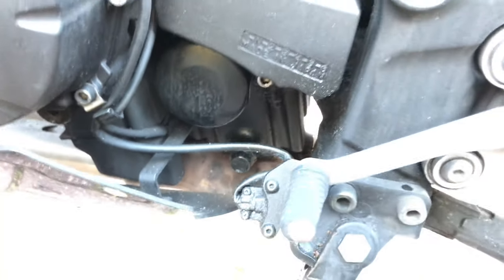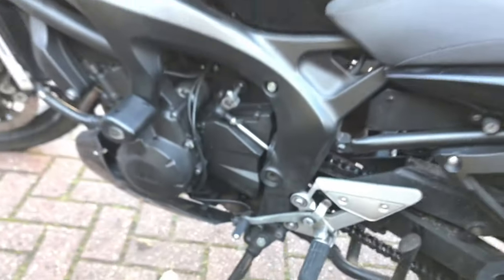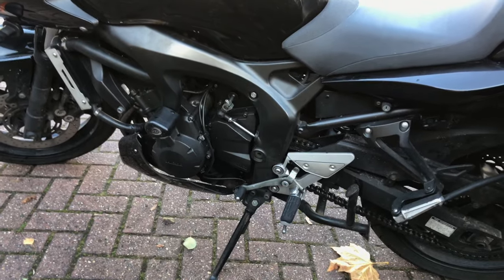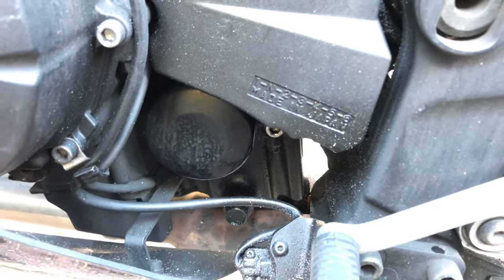Something else that's fantastic in terms of attention to detail is the oil drain plug and the oil filter — both are on the side of the bike, not underneath it, not behind anything. So when it comes to changing your oil yourself, it's so easy to get to. There's no fiddling underneath the bike trying to get to the plug. You just put it on its side stand, open it up, and drop the oil out. Having those two elements on the side saves so much time — it's amazing.